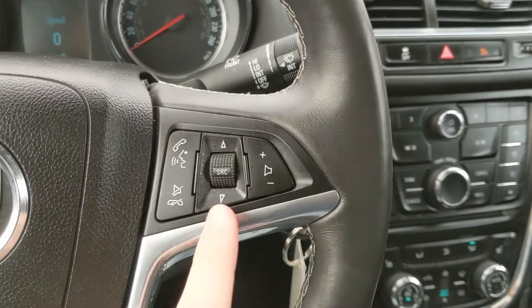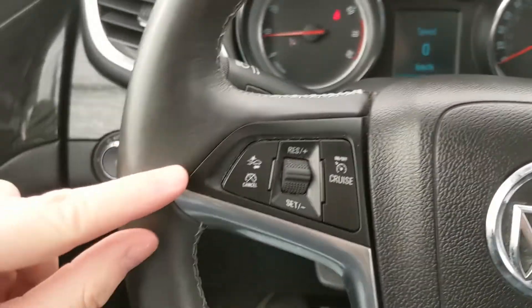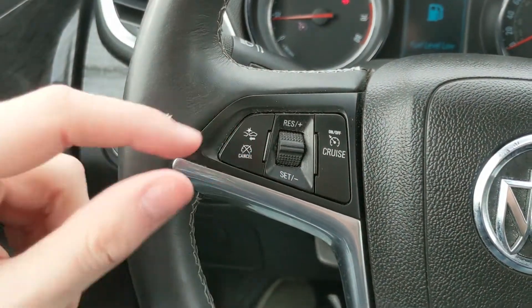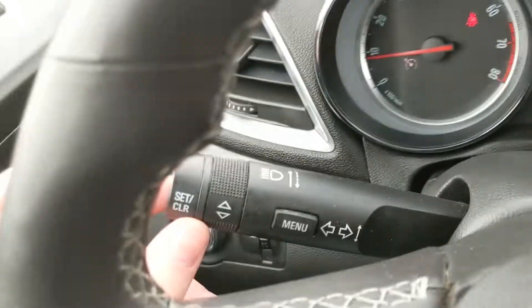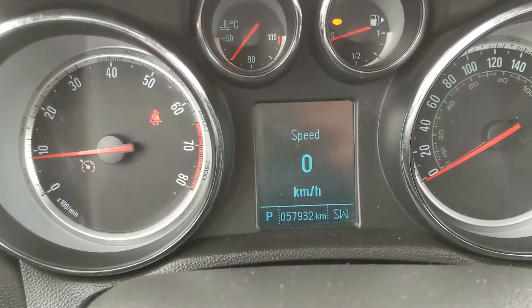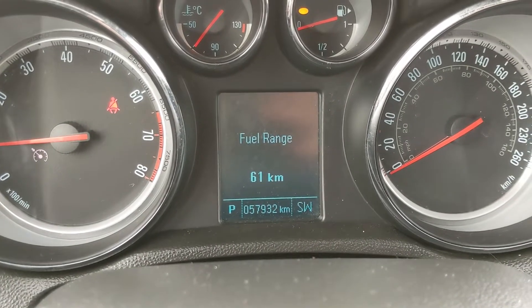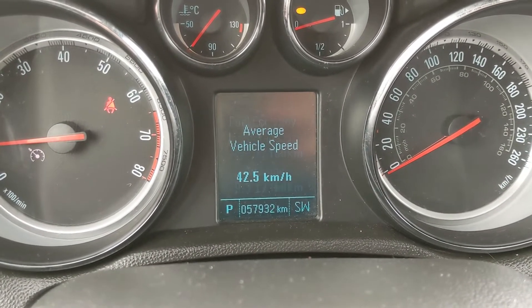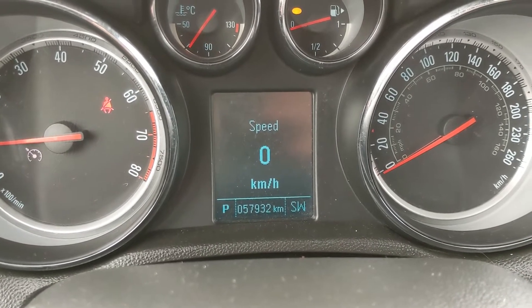Moving down to the steering wheel, on the right hand side you have your hands-free phone and radio controls, and on the left you have your cruise controls with pre-collision assist. You also have the controls for your center info screen on the end of your signal stalk, so you can cycle through your digital speedometer, trip 1 and 2 information, fuel range, fuel economy, average speed, trip timer, and navigation.